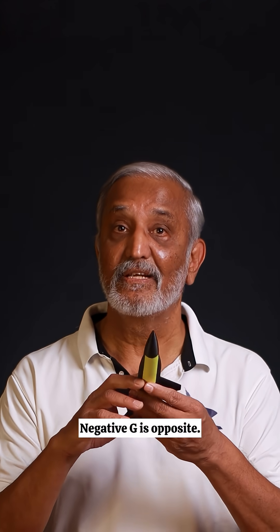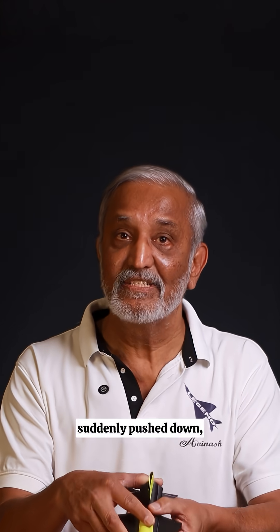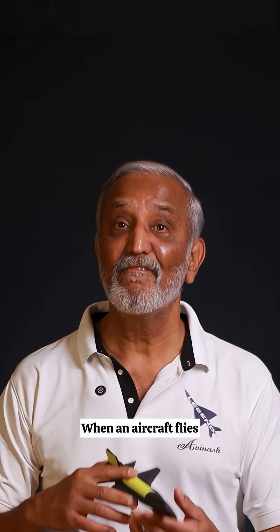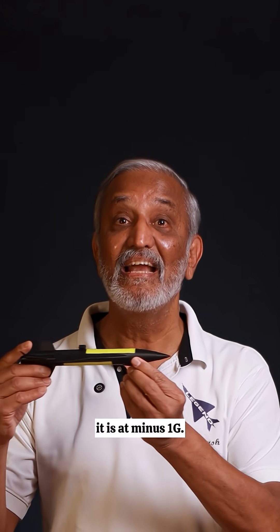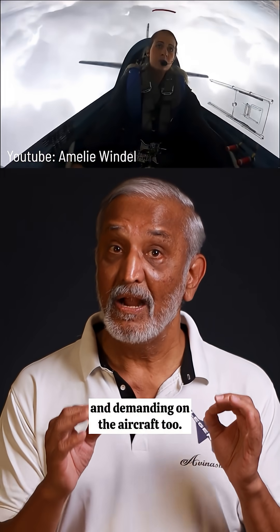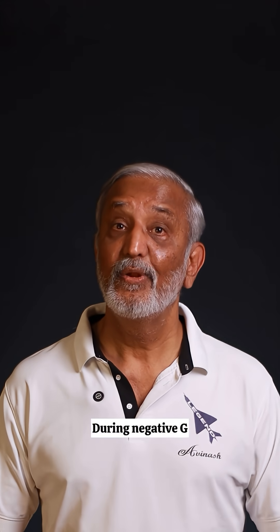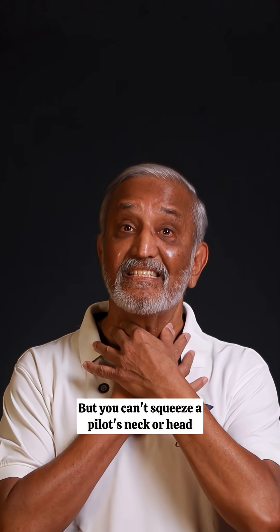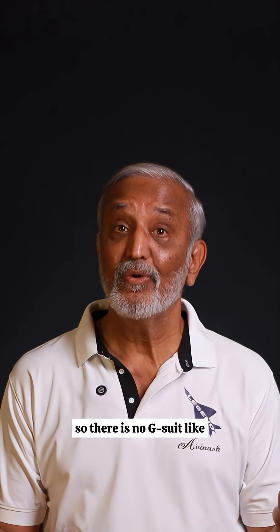Negative G is the opposite. When the aircraft nose is suddenly pushed down, your body feels like it is lifting out of the seat. When an aircraft flies inverted, it is at minus 1G. Negative G is uncomfortable, tricky for pilots, and demanding on the aircraft too. During negative G, the blood rushes to the head, but you can't squeeze a pilot's neck or head, so there is no G suit equivalent to reduce that.